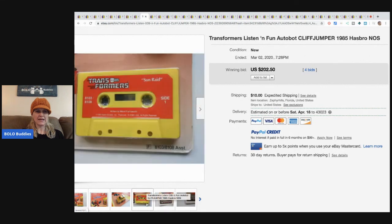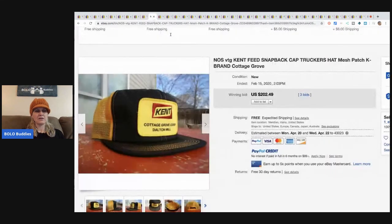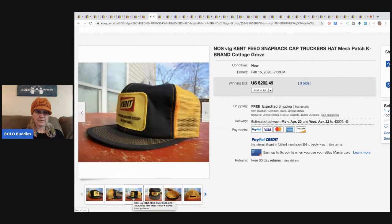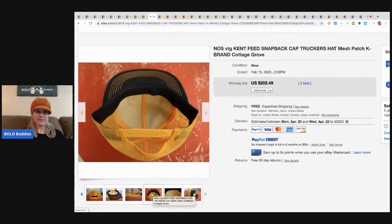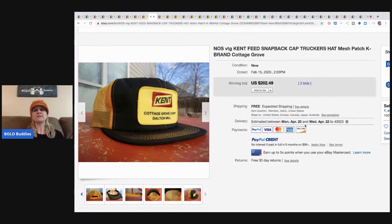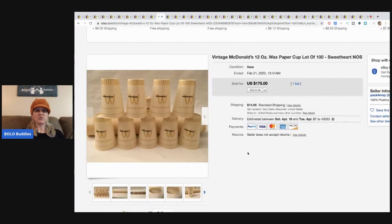This hat is new old stock — a Kent Feed snapback hat. I'm guessing they're calling it new old stock because it's in really nice condition; all the foam is attached, everything is bold and looks new. It sold for $202.49 with three bids and free shipping. If you guys haven't seen my hats bolo category video, definitely go check that out.